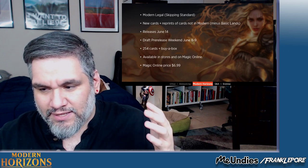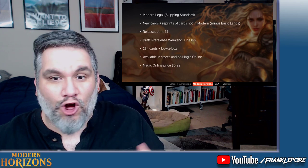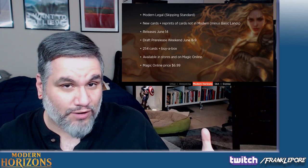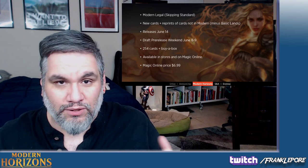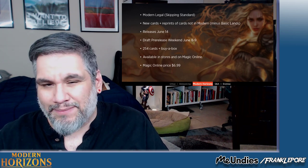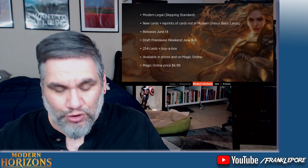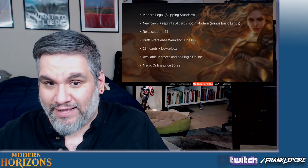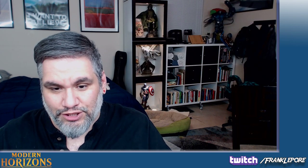If you're a really serious Modern player, you're not going to need to get all the cards in the set — you're just going to add whatever cards go in your deck. If you're playing Tron and there are great cards for Tron in the set, you'll get those and be done with it. Not everyone owns multiple Modern decks to flesh out. Plus, I imagine it's going to be drafted pretty heavily because it seems like a sweet set — they mentioned it was designed for drafting, which is great. I'm looking forward to that, especially since all these cards are new to Modern.